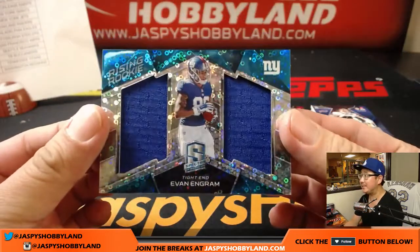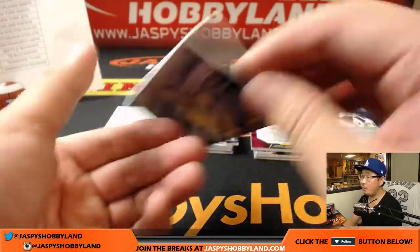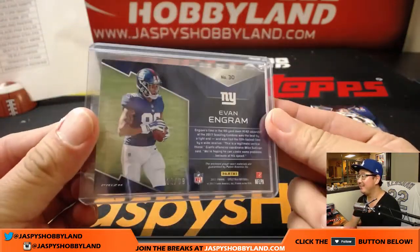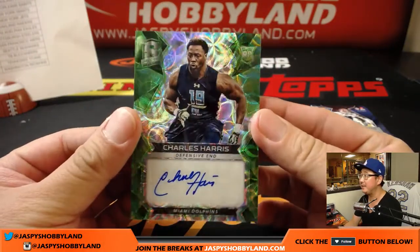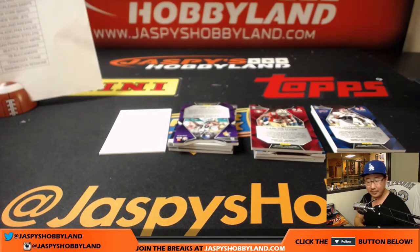Evan Ingram — he is definitely a rising rookie — neon blue dual relic, 44 out of 99. You're a little bit closer than you think, Evan. Evan's like, 'I like to imagine Jaspies as a backroom full of 12,000 filler cards.' We actually use them for shipping all the time. And Charles Harris is your autograph, 10 out of 50 — neon green autograph for the Dolphins. Matt Rourke with the Miami Dolphins.